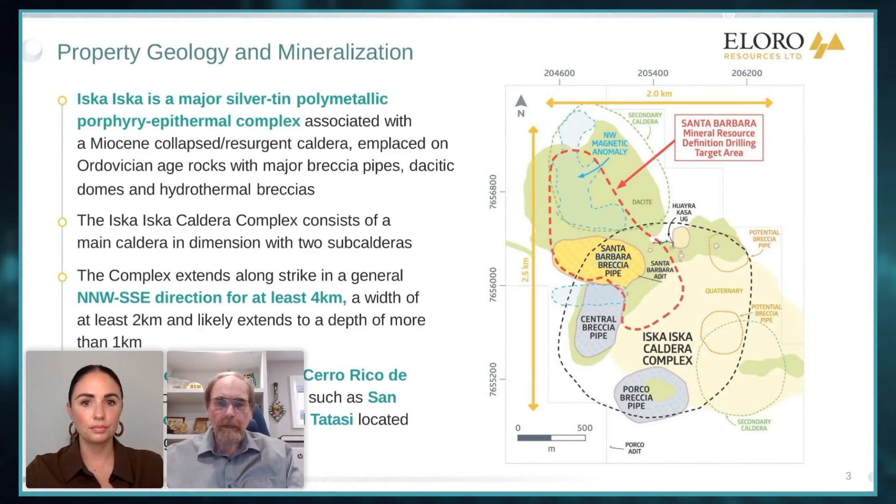We have a number of breccia pipes, and we've been especially focused on the Santa Barbara area. But there is mineralization all through. The green areas are dacitic domes. What you've had here is a giant stratovolcano — when the magma that formed it was exhausted, it collapsed and formed a caldera. That's pretty standard in volcanic complexes. Then geological forces from the subducting plates under the Andes cause pressure to build up again, and the magma chamber builds up, giving you a second stage of volcanism, which leads to these big breccia pipes and dacitic domes.